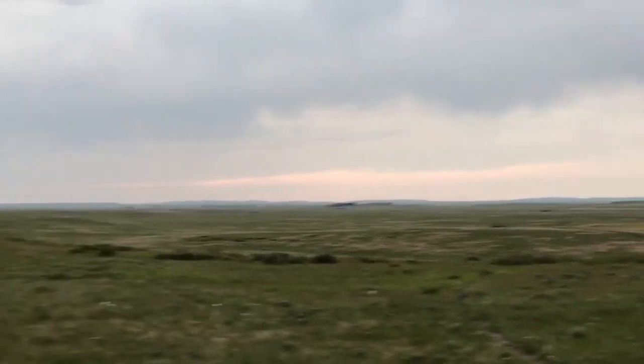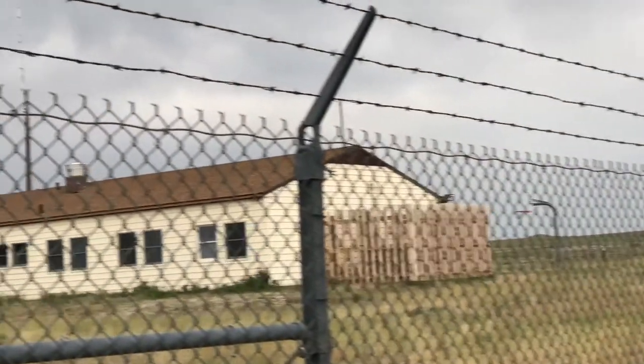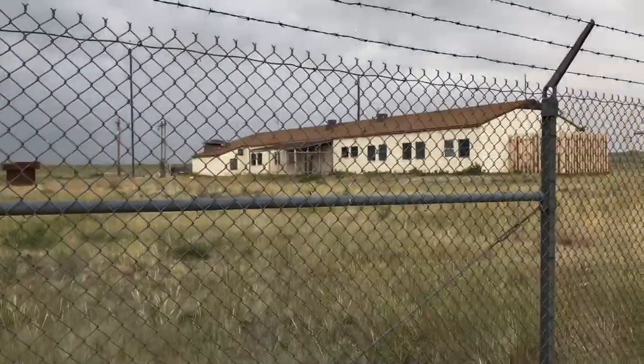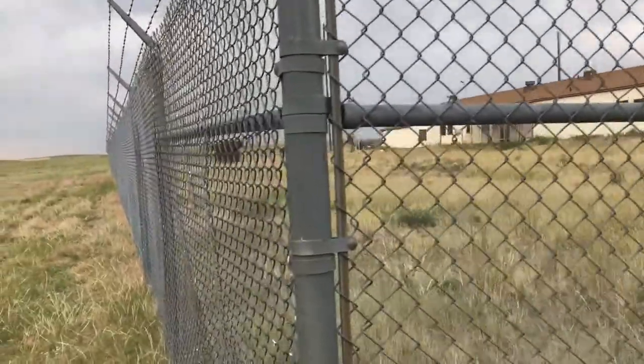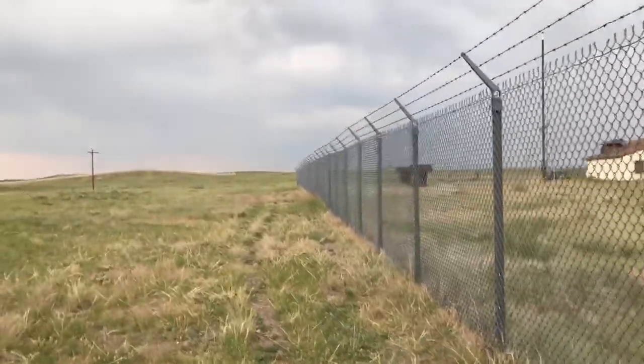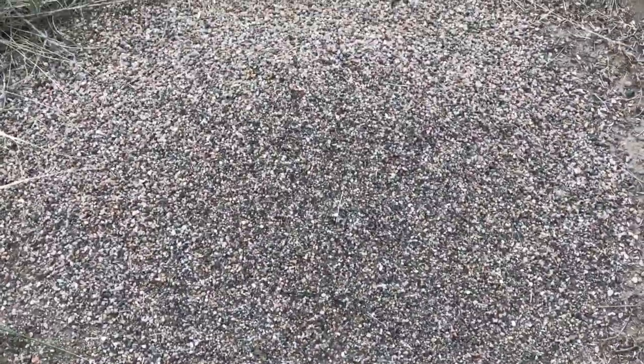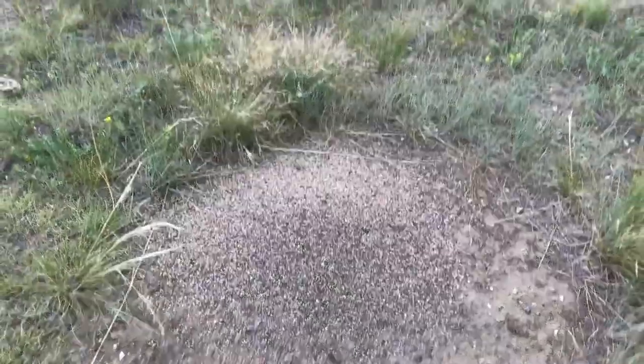There's a path that goes down through there. We'll make it back around through here. There are some massive ant hills here too — look at this, these things are massive.